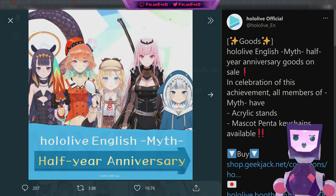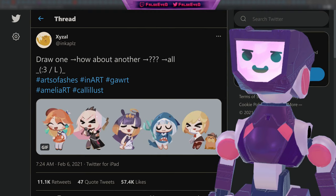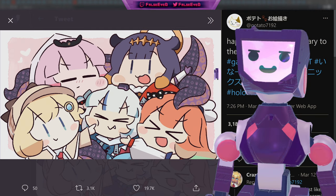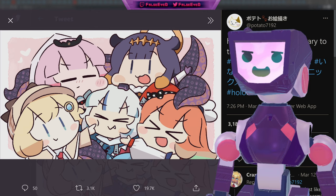We'll have more VShojo news in the upcoming episode, but for now let's check in with Hololive, specifically Hololive English, who just celebrated their half-year anniversary and revealed plenty of merchandise, including acrylic stands and mascot Penta keychains. There's been an avalanche of art for these five — this piece from Zeisel truly captures how these characters get down, and this work from Mitsuchan has the girls living up to that Hololive Myth title.